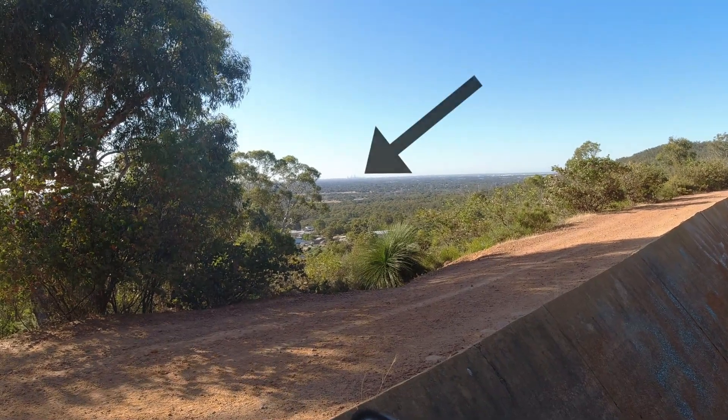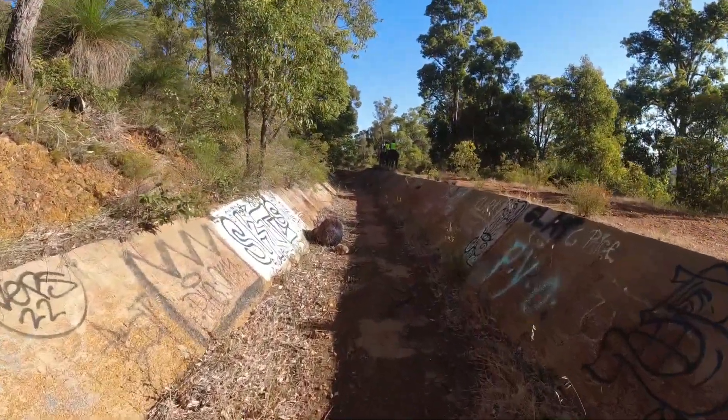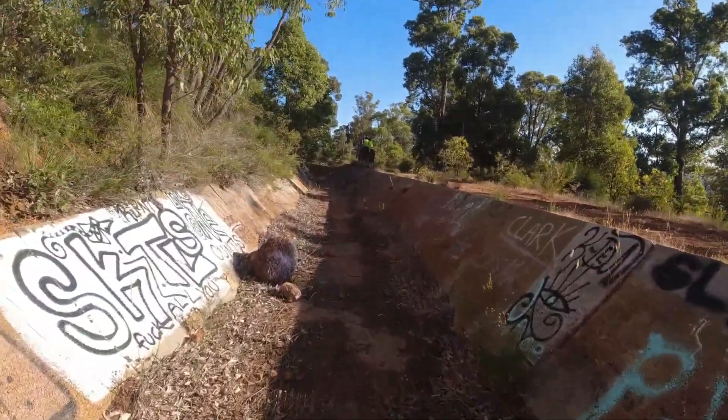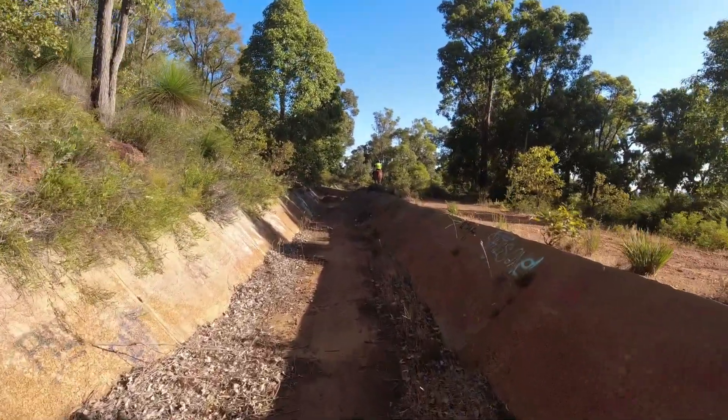This part of the channel is a recognized track and is used by walkers, cyclists, and horses taking their owners for a walk.